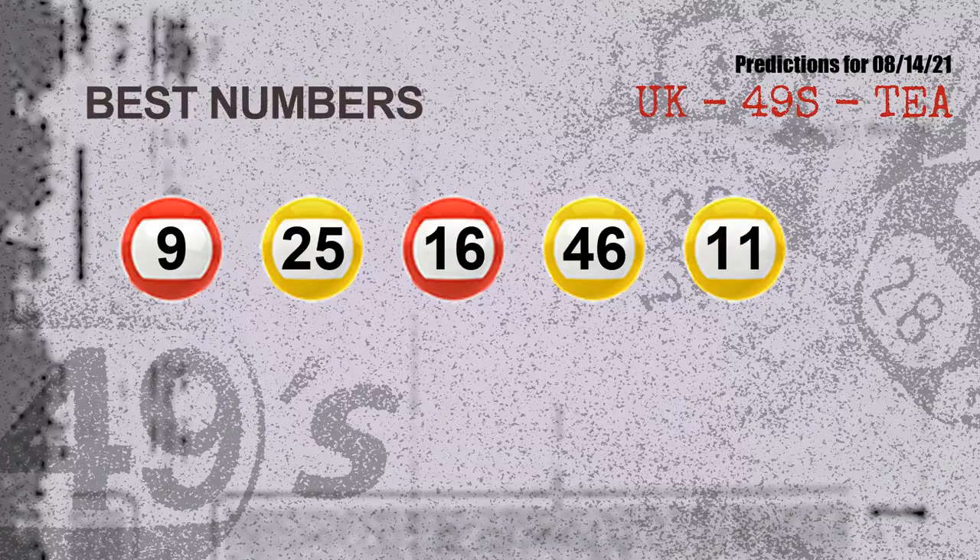Now the most exciting part of this video is coming. We find out some numbers for you with the best chance to win next draw — they all match the following ones and colors. The best five numbers to win next draw are: 09, 25, 16, 46, and 11.